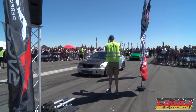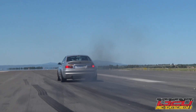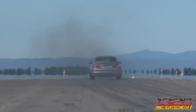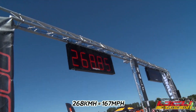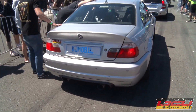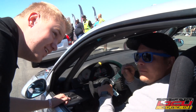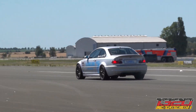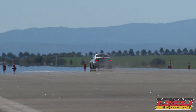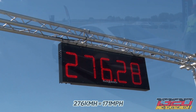Shout out to Tony! Injector Dynamics everywhere — and still a 271, 69. There is definitely a... You have the loudest car here! Come on, get it! 276! Yeah!